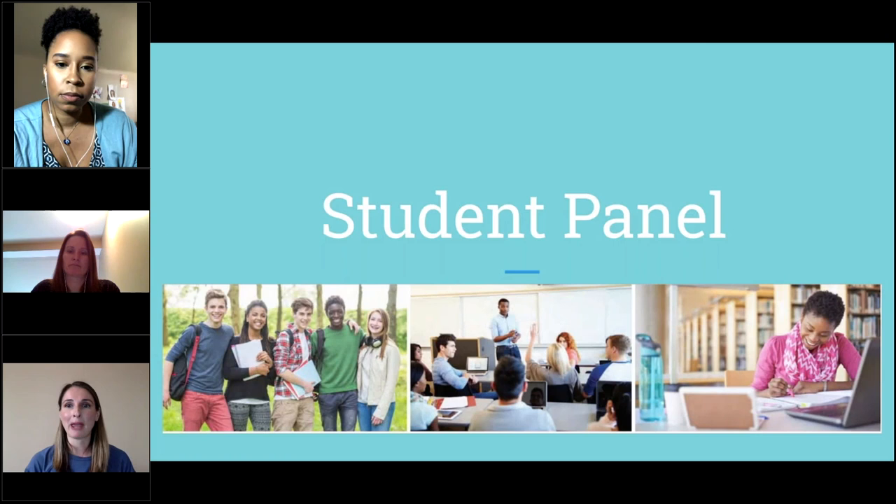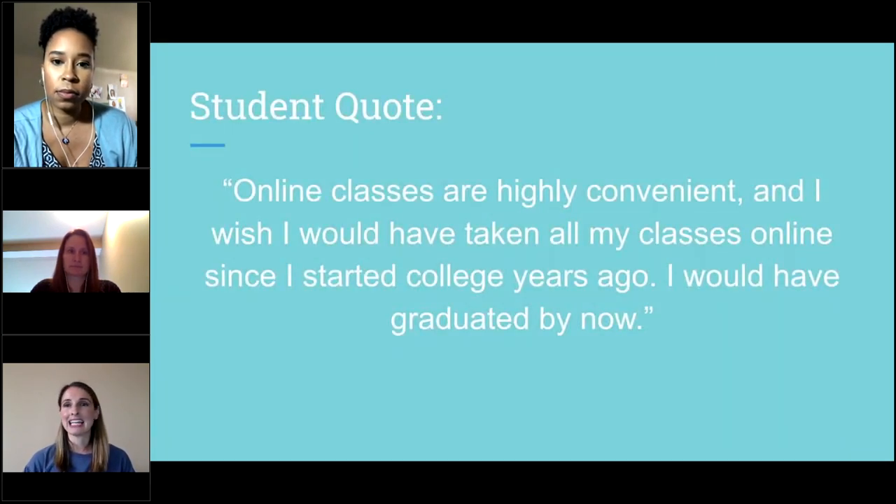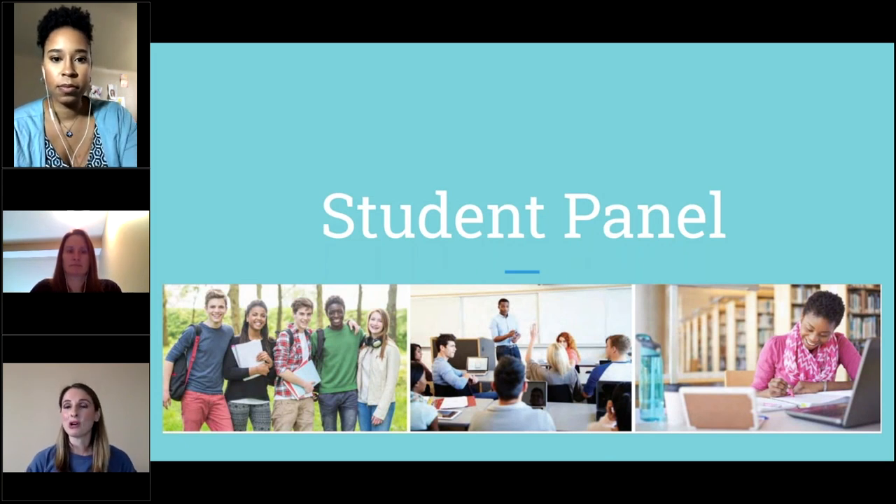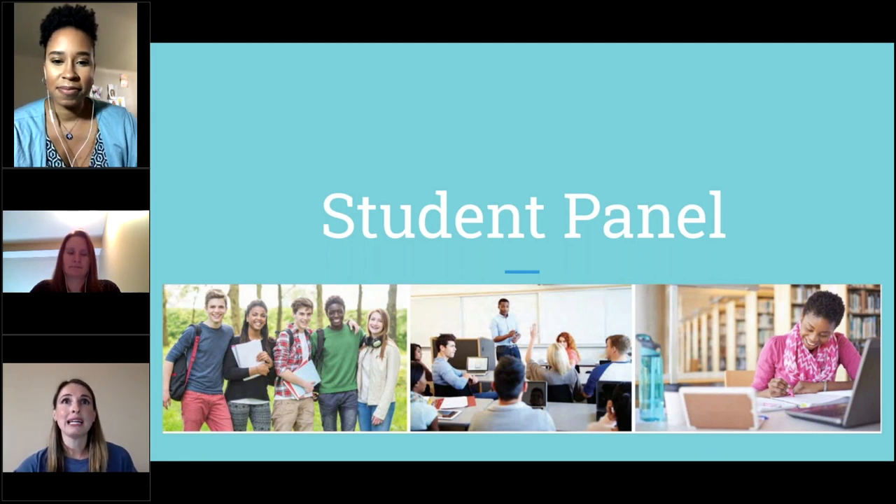Now we'll get right to the student panel because I know you're all curious to hear about our actual students and what their experience was like. I have Leslie, Kelly, and Ashley joining us today. I have a few questions prepared, but we also welcome questions from those watching. You can use the chat box feature on the right-hand side to send us a question, and we'll address those throughout the session. My first question — Leslie, what is your major, where do you hope to transfer, and what's your career goal?